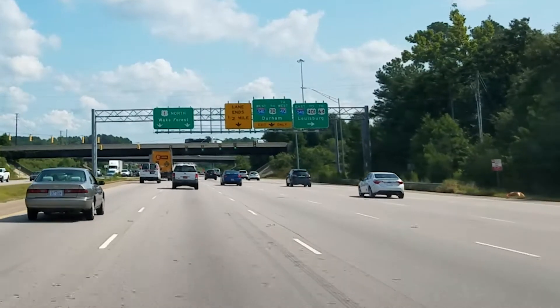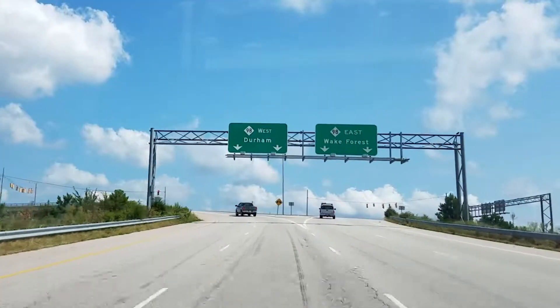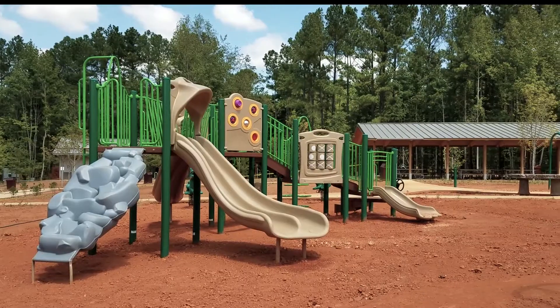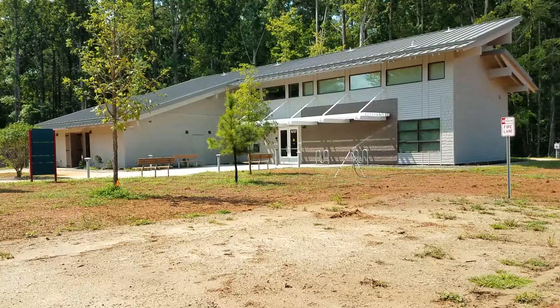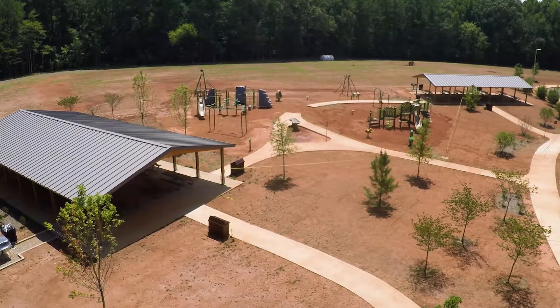We hope to get people from all over central North Carolina, really close to 540 and US-98 highway. With the amenities that we're going to offer here, we hope that we supply something for the local community to come and play, but also to host as a destination park for this entire area.